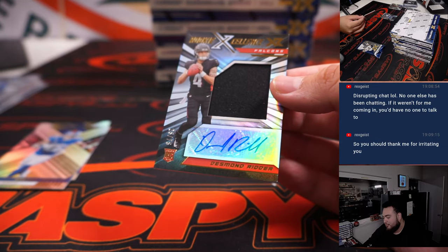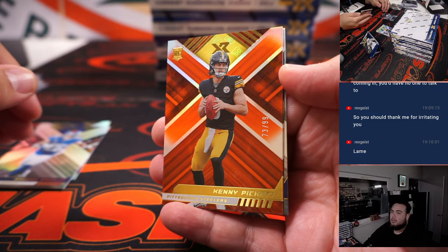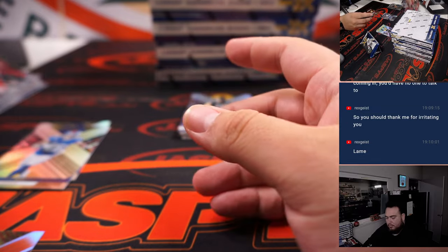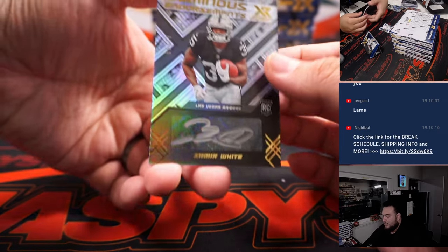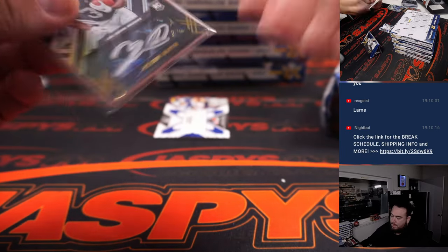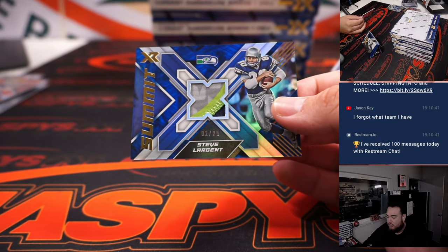Saquon Barkley — wow, what a break for the Falcons. Rookie Excellence Desmond Ritter to 75, so now you've got Desmond Ritter plus your Drake London. Kenny Pickett to 99, DeShawn Watson, PJ Watt, Amon-Ra St. Brown, Zamir White — and that is a Luminous Endorsements autograph to 99 for the Raiders, Jerry. And then Steve Largent to 25.